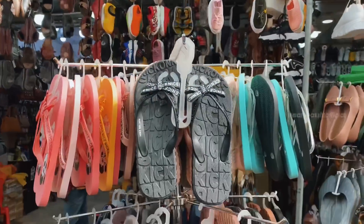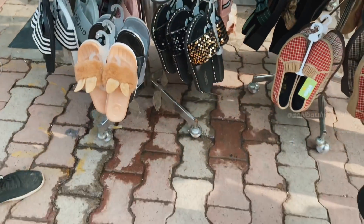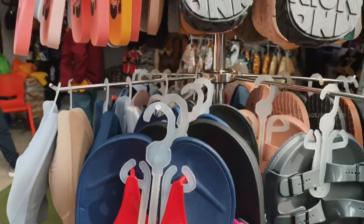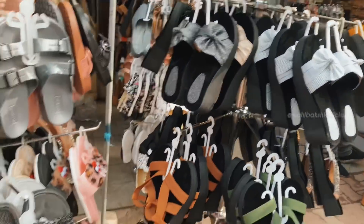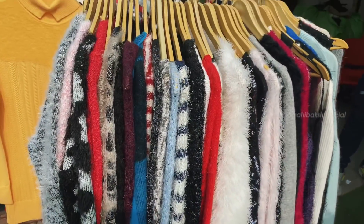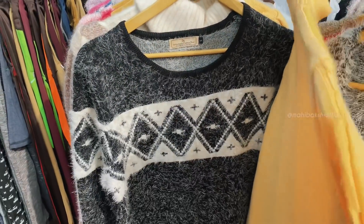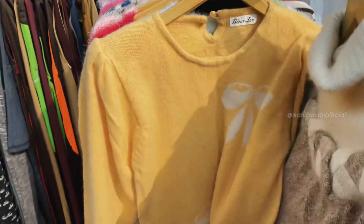The first shop that caught my attention was shop number 127. They have lots of good flat options like sliders. My friend bought these pink ones — grey colors are also available. I personally liked the pink ones. Inside the shop you will get sweaters at 250, 200, and 150 rupees. They had a lot of good quality sweaters in the shop.